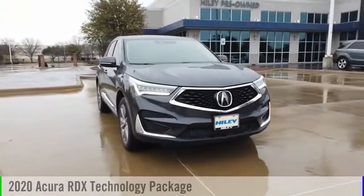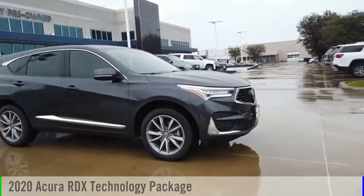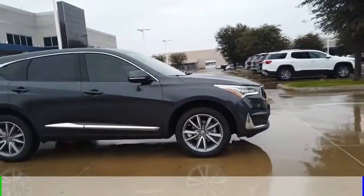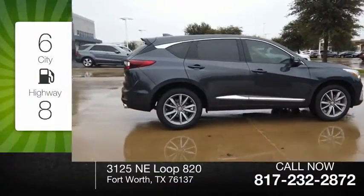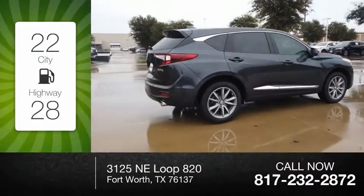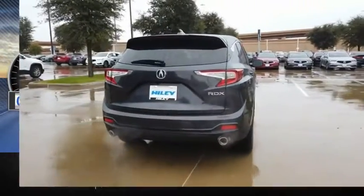Make a great choice today with the 2020 RDX. This vehicle is powered by a front-wheel drive, four-cylinder, 2.0-liter engine. Great fuel efficiency saves you money by requiring fewer trips to the gas station. This vehicle has less than 6,000 miles.